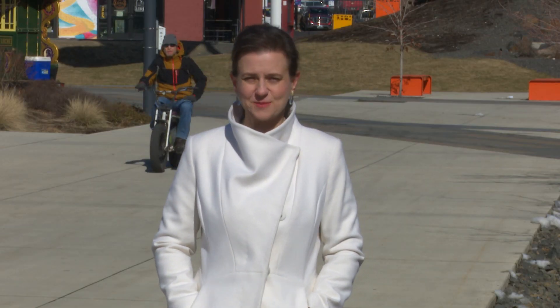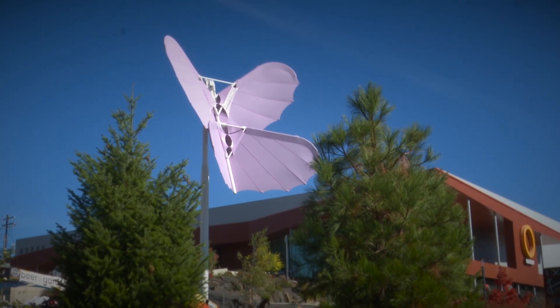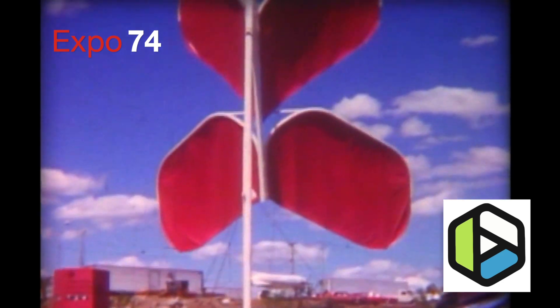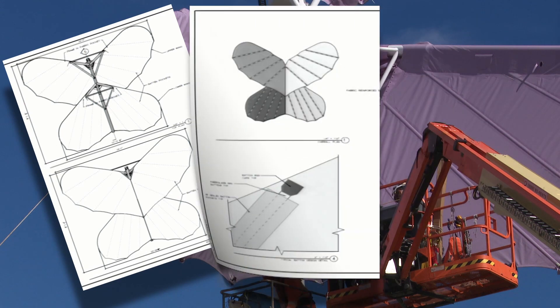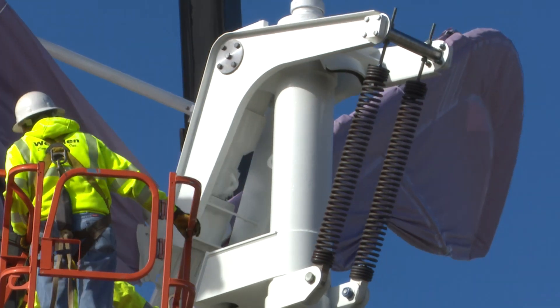Another icon of Expo is our lilac butterfly. We had several of these around the park during Expo 74, and they served as colorful way markers — places where people would say, 'Meet me at the lilac butterfly.' A strong windstorm brought it down, and so we took that opportunity to re-engineer and redesign the butterfly to be able to withstand much stronger wind forces. We're excited that it's now back in the park in time for Expo.